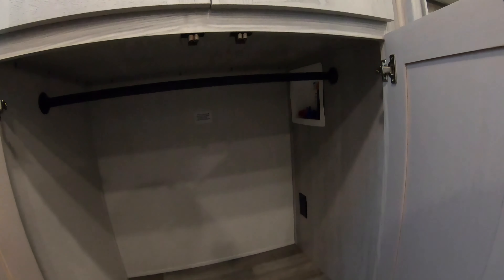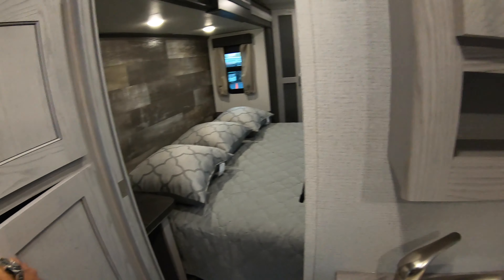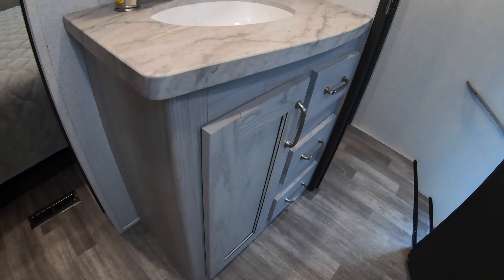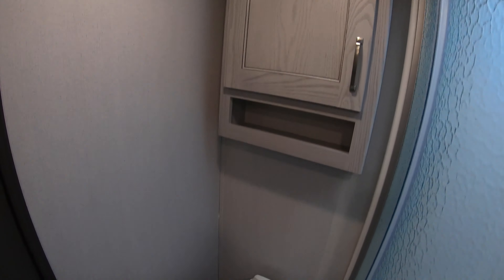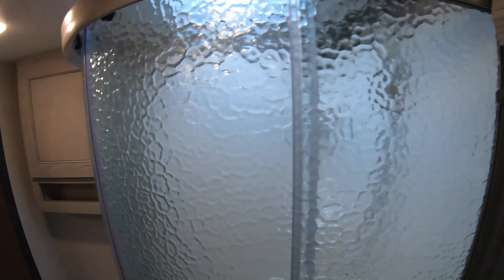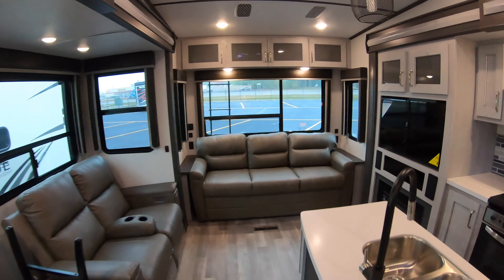Big bedroom slide as well. Nice storage. Washer-dryer prep. Nice sink with storage below and above, medicine cabinet, and a beautiful residential shower.